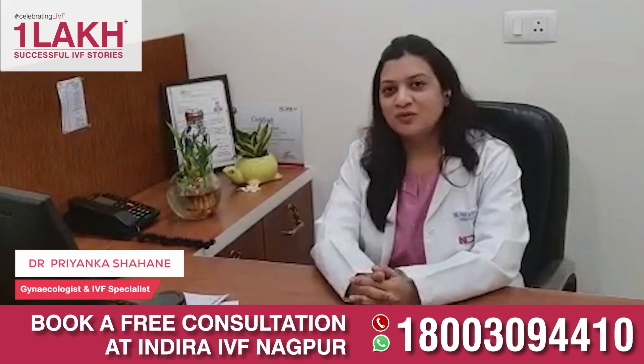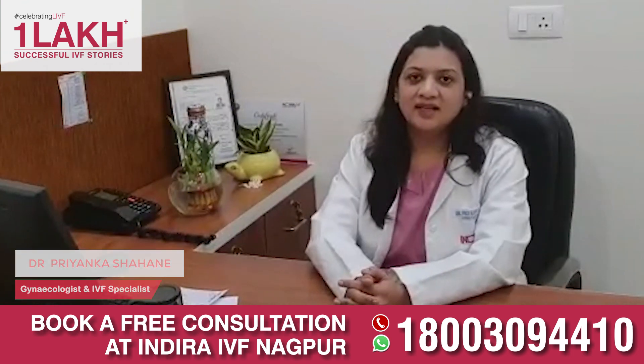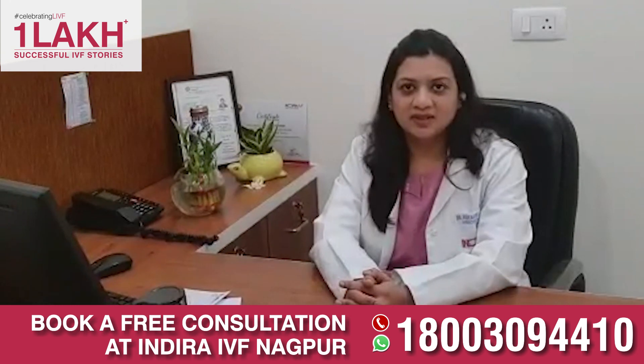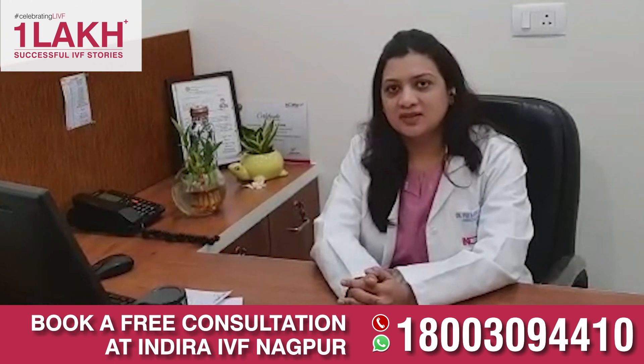Hello friends. Do you know what is laser-assisted hatching and blastocyst culture? I'm Dr. Priyanka Shamani, consultant gynecologist and IVF specialist working with Indira IVF. Today we will be discussing about two important processes: laser-assisted hatching and blastocyst culture.